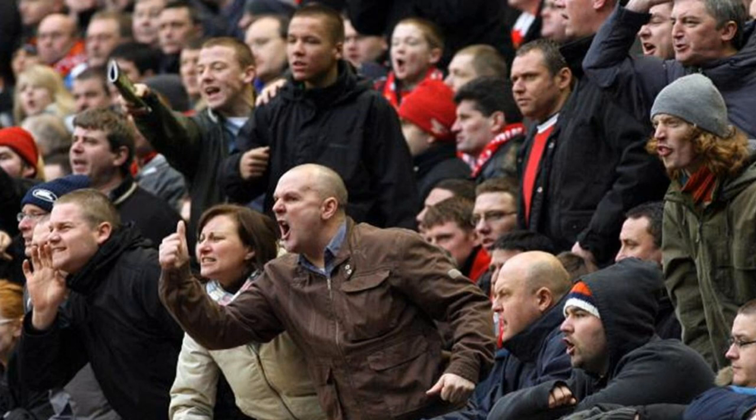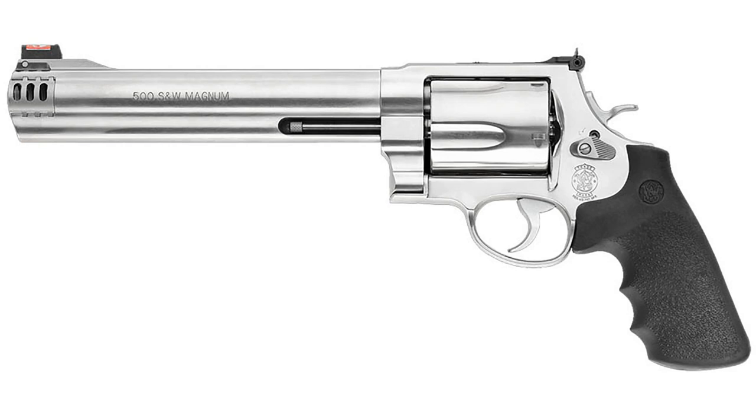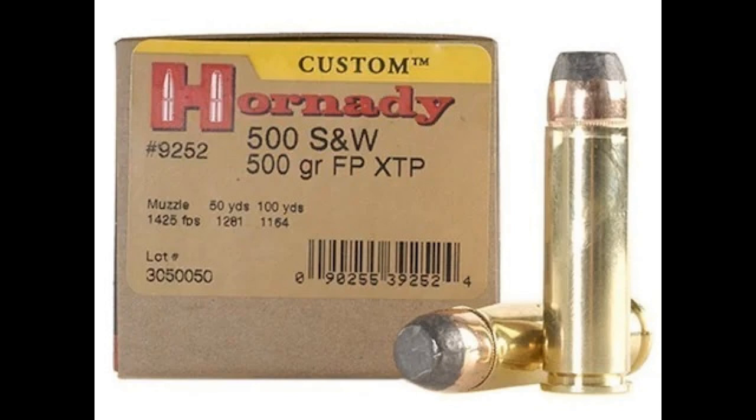Number four: the 500 Smith & Wesson Magnum. I can already hear the 500 S&W fans getting angry, but just hear me out. The 500 Smith & Wesson Magnum was released in 2003 along with Smith & Wesson's newest revolver frame, the X-Frame. This cartridge was designed to be the most powerful handgun cartridge in the world, capable of taking absolutely any game the hunter desired — and it absolutely did not oversell itself.